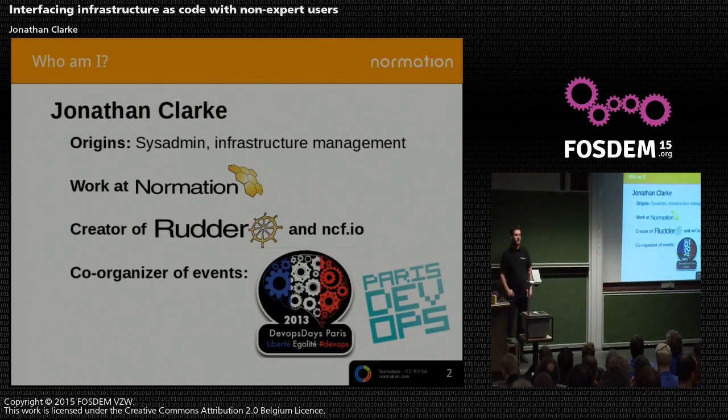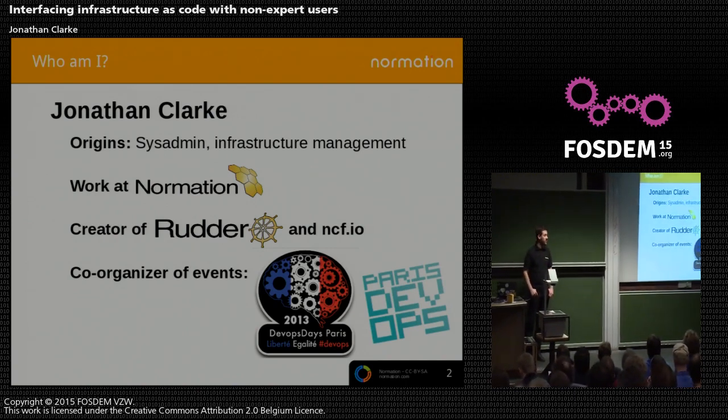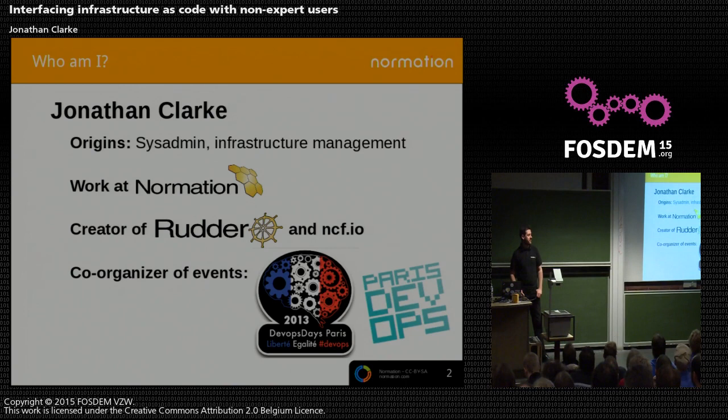Let me start quickly by introducing myself. I'm a sysadmin, or at least I was originally. Now I've moved more towards making software to help what sysadmins do. I work with a company called Normation that I co-founded in Paris, and we work on two open source projects there — called Rudder and NCF. I've been contributing to open source projects for quite a while, and I used to be an OpenLDAP contributor and also contributed to CFEngine in the past.